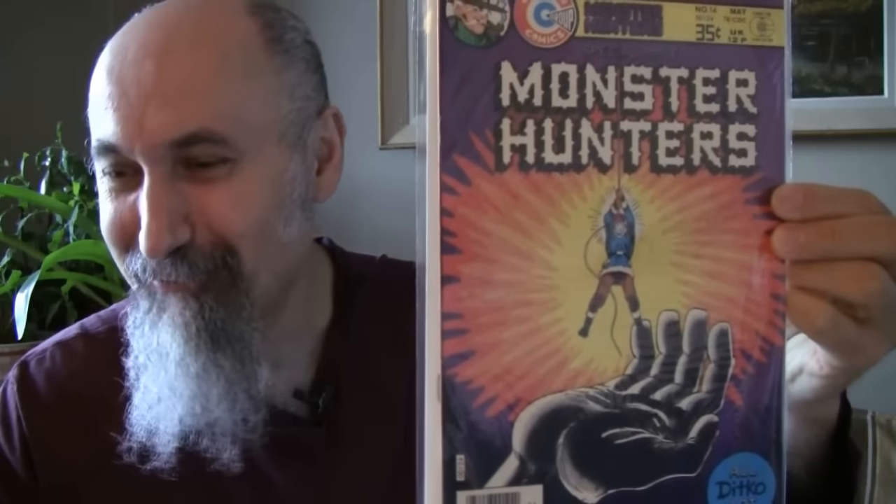Johnny Thunder number 1 from 1973 — seriously high grade. Cost me $3.13, graded 7 to 7.5. 'The Last Round Up.' The only reason it's not higher is this little fold at the neck — otherwise it would be 8.5. Beautiful copy.